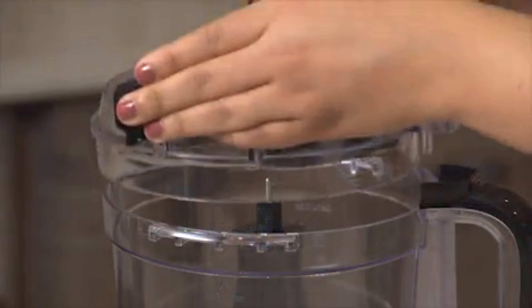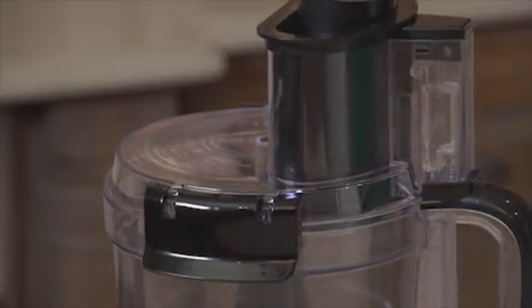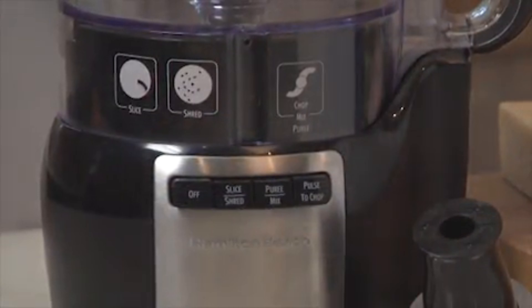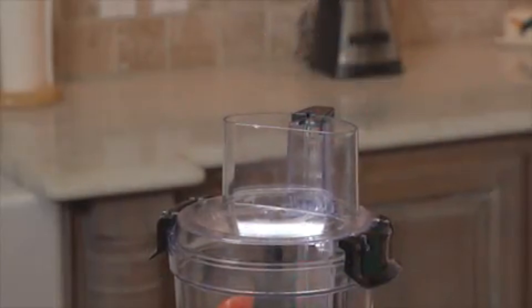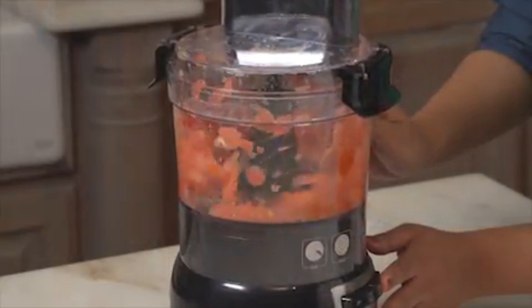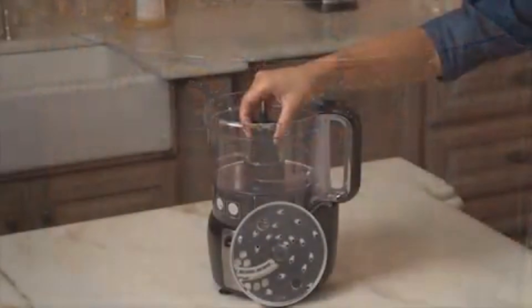That's what makes the Stack and Snap Food Processor so handy. It assembles in seconds without twisting or locking. The bowl and lid are specially designed to stack only one way for foolproof assembly, and the simple clips lock the lid in place for safe operation. A simple function guide shows you which blade to use and which button to press. The big mouth feed tube reduces the need to cut up ingredients beforehand, which saves even more time.